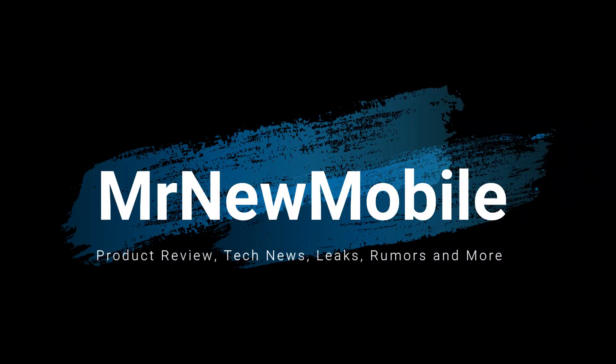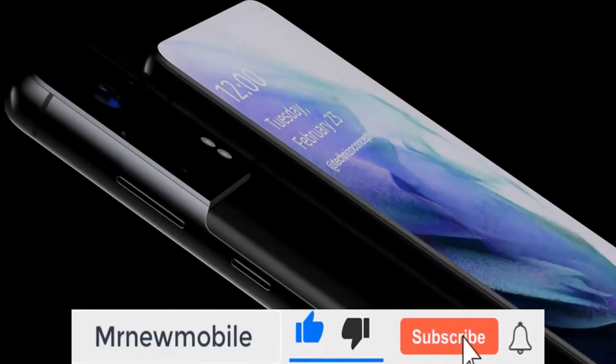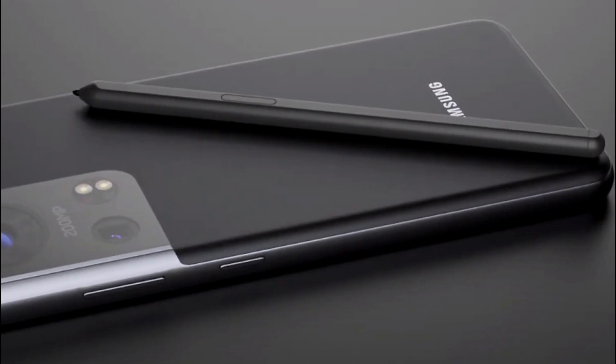Hi guys, Mr. New Mobile here. Samsung Galaxy S22 massive features. Please subscribe and follow by clicking the bell. You can also keep up on Facebook and Twitter by clicking the links in the description.